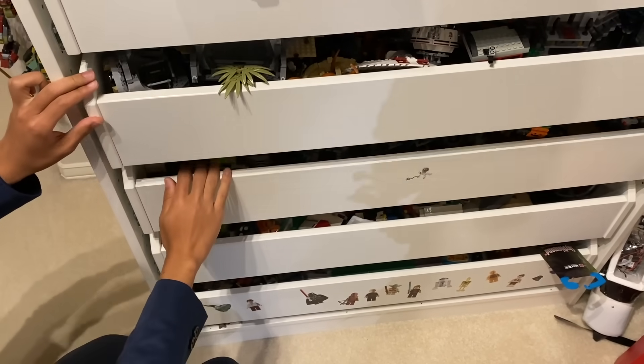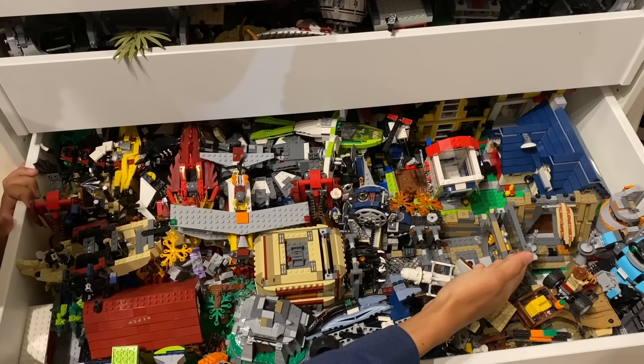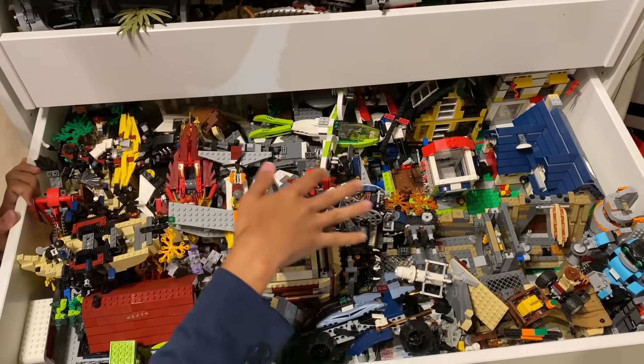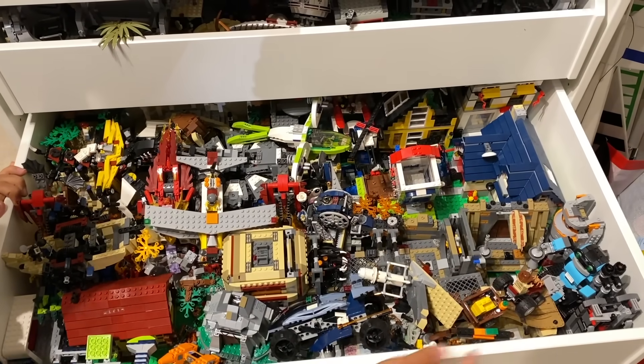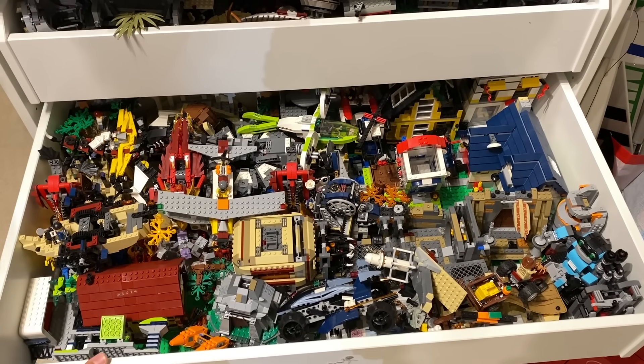We can probably now move on to some more stuff here. It's kind of a continuation of the land-based Star Wars models, like the Rathtar Escape, Luke's Hut here, plus just some random stuff scattered around, like even a Chima set, and even just some regular creator houses and whatnot that really didn't have a specific place elsewhere in my display, which is why they've kind of been put over here.